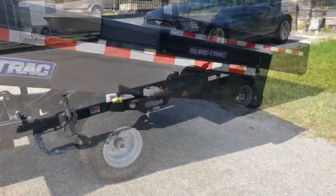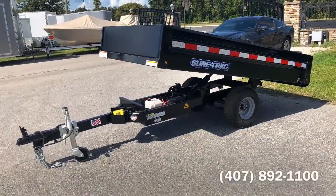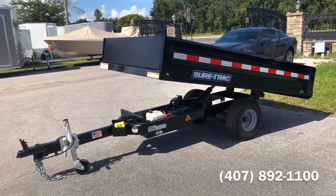So if you're in the market for a small and mighty trailer, give us a call at 407-892-1100.